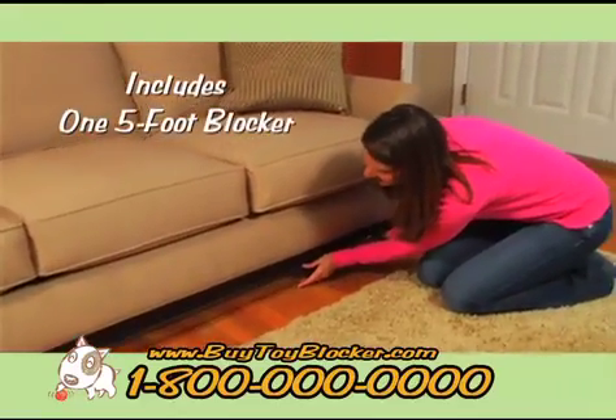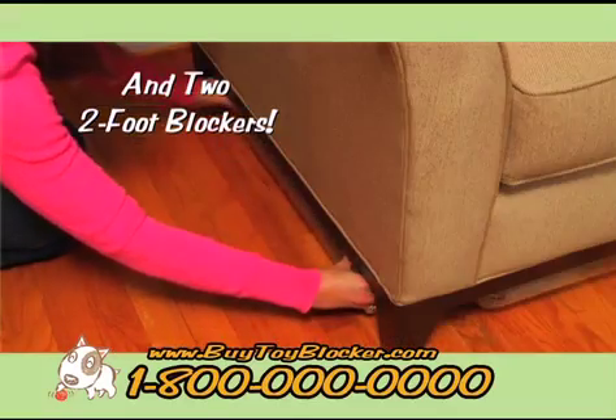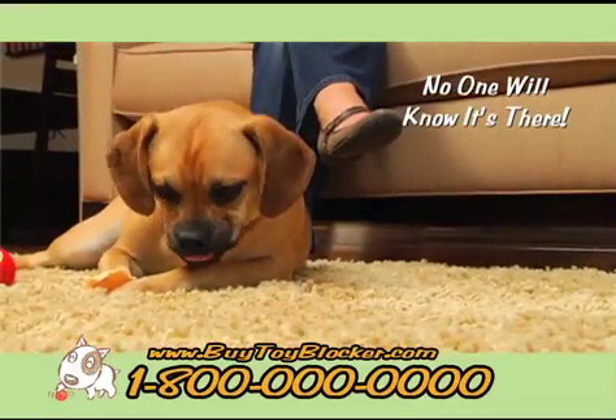Toy Blocker kits contain one 5-foot blocker for the front and a pair of 2-foot blockers, one for each side. Position each blocker just a few inches from view and no one will know it's there.